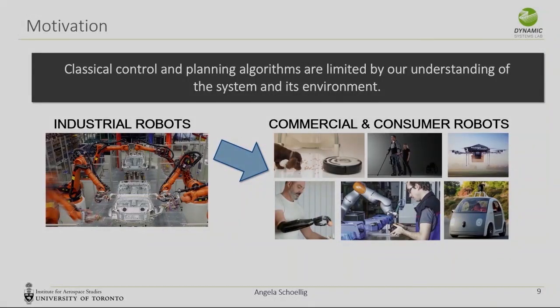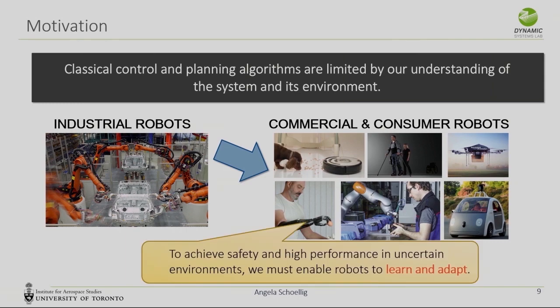Classical control algorithms are limited by our understanding. But these examples are just academic. There's a broader motivation: the trend that robots will leave industrial environments and operate in our world, collaborate with us, interact with us. It's hard to imagine finding the right models and tools to make them work in all conditions. That's the broader motivation to use learning and adaptation to achieve safety and performance in next-generation robotics applications where the environment is very uncertain and unpredictable.